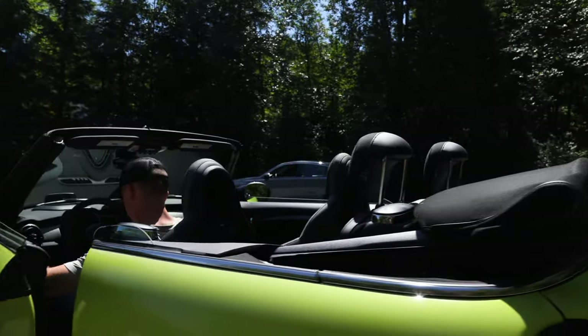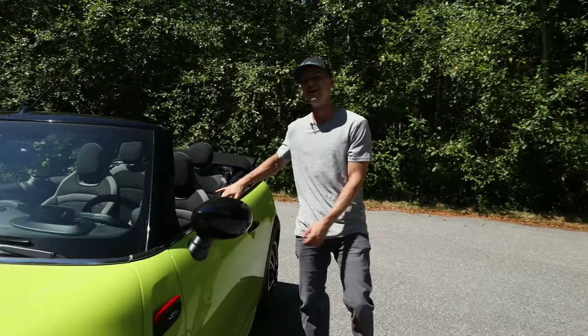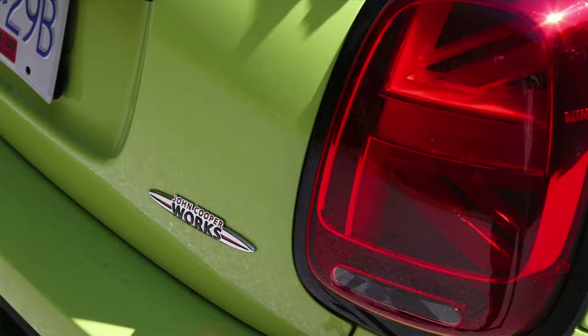This is why you bought your John Cooper Works convertible, is it not? To get your farmer's tan on. Welcome back to the channel, you guys. My name is Marcus — you guys already knew that.